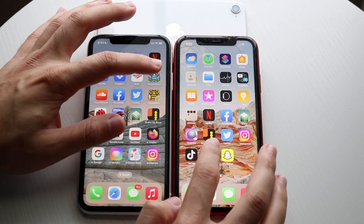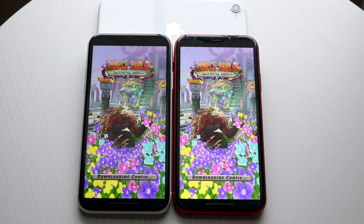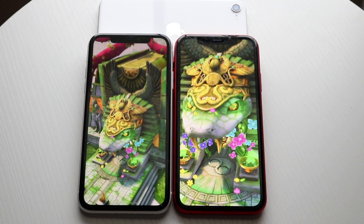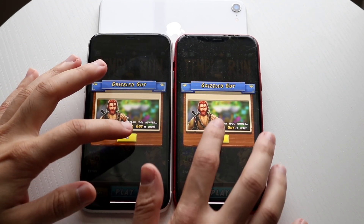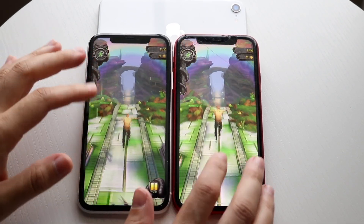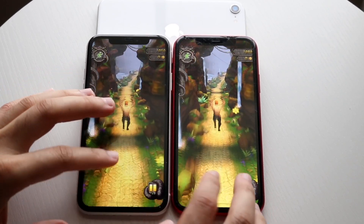We can go ahead and try Temple Run 2 — 3, 2, 1. I think iOS 15 was the faster one there. We can even get into a game and kind of see what's going on, and I think it's going to be pretty much the same thing. I don't think there's going to be that big of a difference here, but it's still kind of worth throwing in just to see what the differences are.